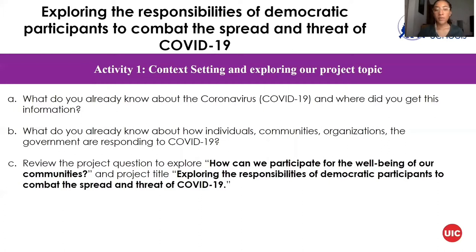For part B: what do you already know about how individuals, communities, organizations, and the government are responding to COVID-19? Start with yourself and think around you — your community, your local organizations, and overall the government. Each level influences the others and basically shapes the social environment during COVID-19. This is also noted as the social ecological model in public health.